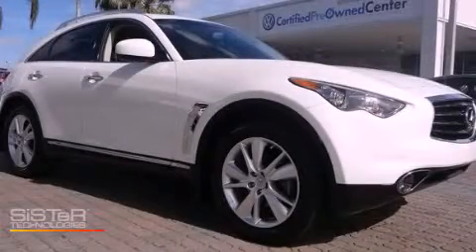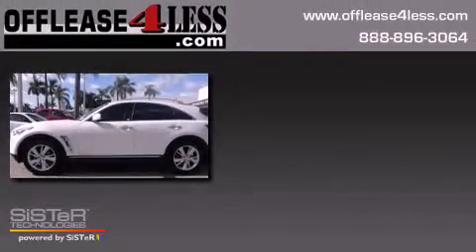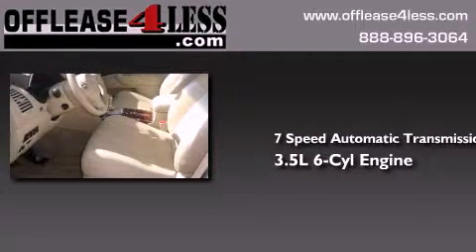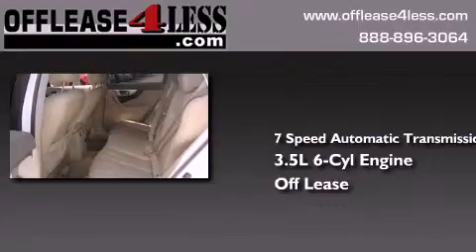This is a 2012 Infiniti FX35. This crossover has a 7-speed automatic transmission, a 3.5-liter V6, and having just come off-lease, this Infiniti is in like-new condition.